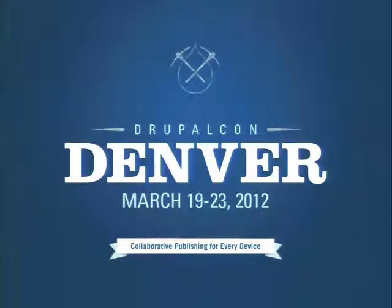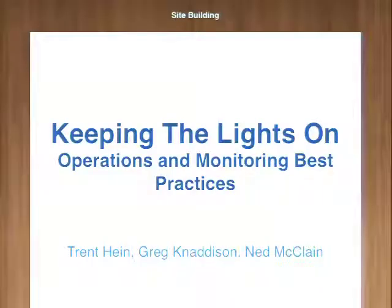Welcome, everybody. We're so excited to be here. I hope all you hackers have gotten your afternoon coffee so that you're full of energy and looking forward to talking about keeping the lights on — operations and monitoring best practices. We're certainly excited about this talk. We believe this is the fun part of websites. The design, UI, and UX are so much fun and super critical, but that's not what we're focused on today. We're focused on the infrastructure part.